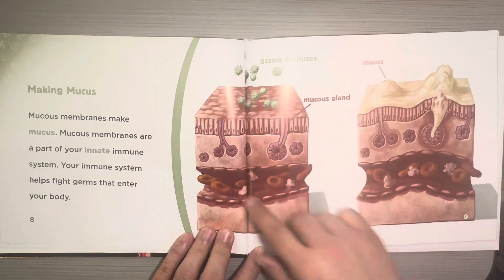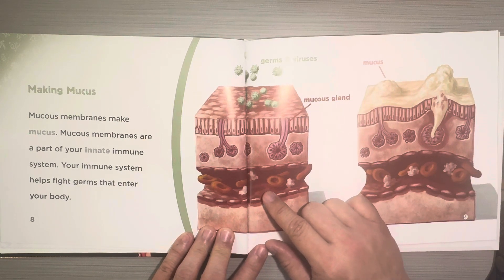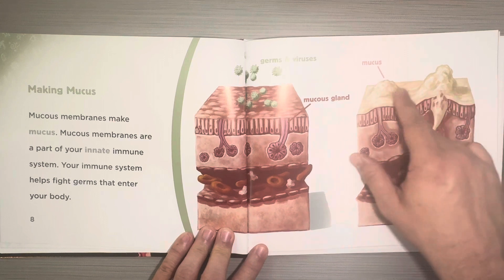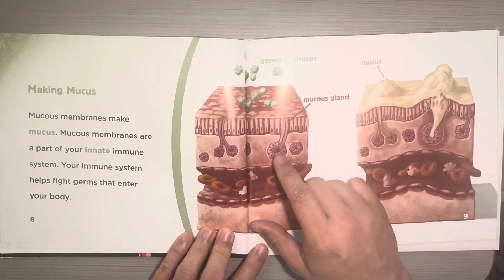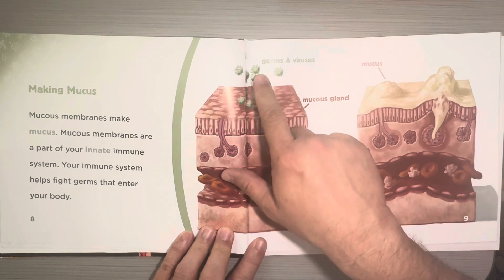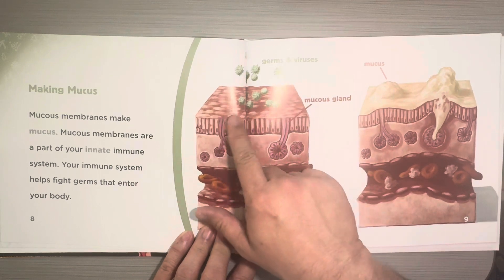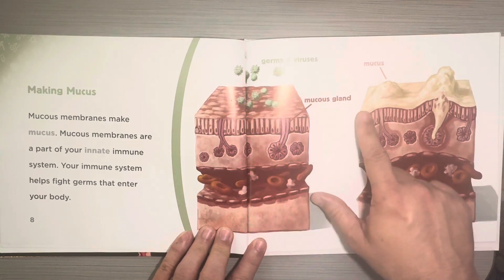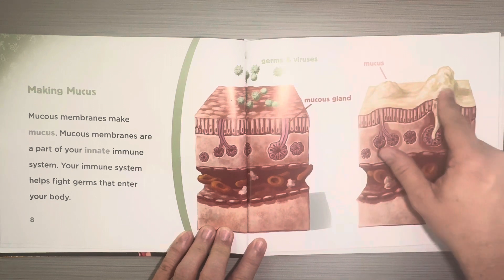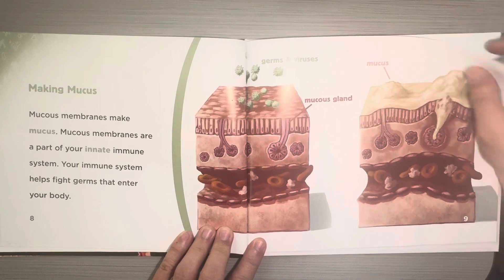It looks like this is a common feature of nonfiction text — a picture diagram with labels — and this is mucus, the snot or mucus in your nose. This is the mucus gland, which creates the mucus, and these are the germs and viruses that enter your body. If there's no mucus there, you're totally exposed to all these germs. But it looks like the layer of mucus is like a force field, like a protection from the germs.